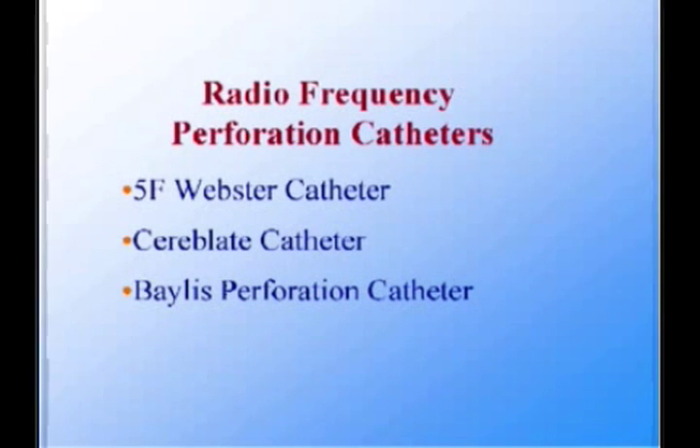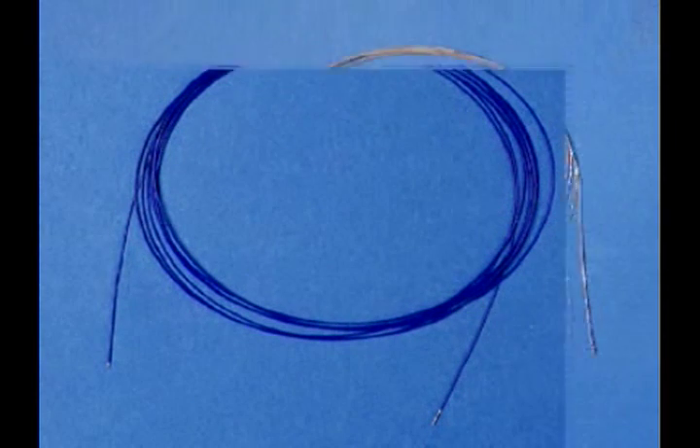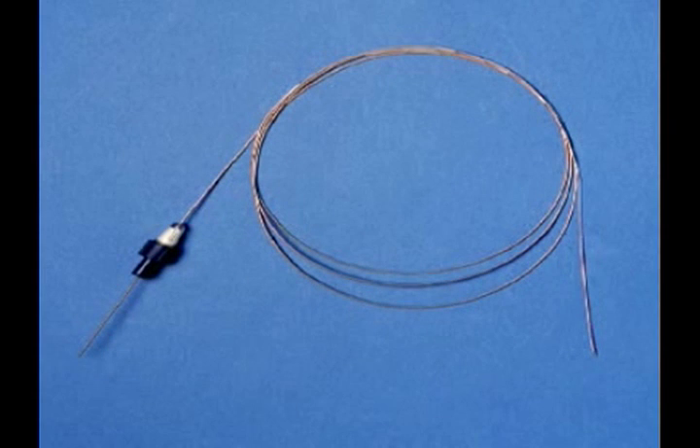Radiofrequency perforation has been attempted using a variety of commercially available catheters, including a 5-French deflectable radiofrequency catheter from Webster in the United States, a 2-French radiofrequency catheter called Cereblate, and more recently a 1.9-French radiofrequency perforation wire manufactured by Baylis Medical in Canada. The latter perforation system consists of a radiofrequency generator specifically designed for cardiac perforation, a perforation wire, and a coaxial exchange catheter used to exchange for a stiff guide wire once the perforation has been accomplished.